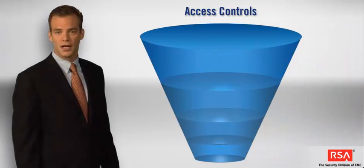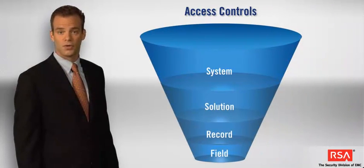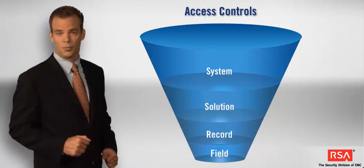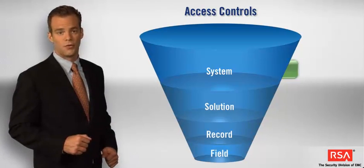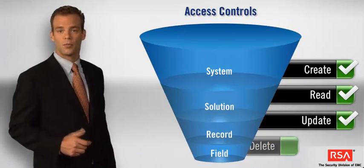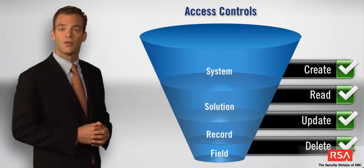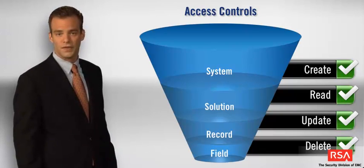To ensure the integrity of your data, you need to enforce access controls. Users must interact only with the information that is appropriate for their role. RSA's platform allows you to control information access at the system, application, record, and field level. You can also filter searches by user profile information.